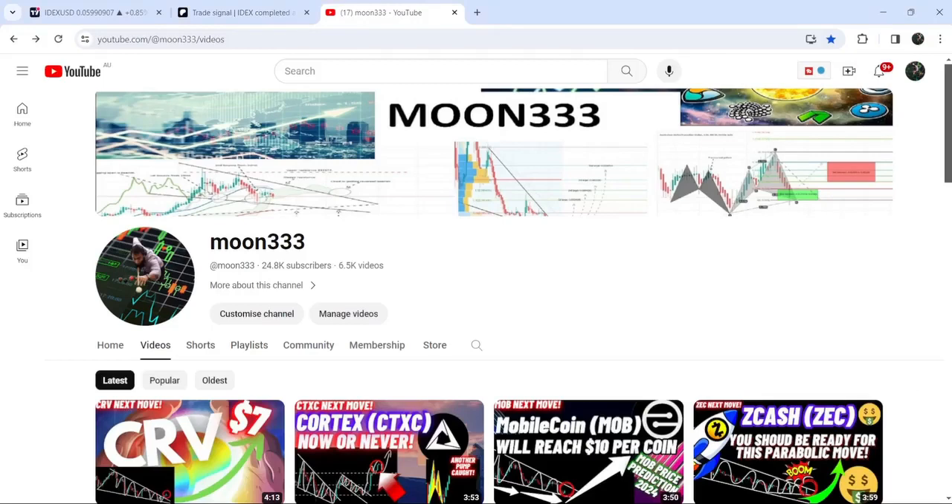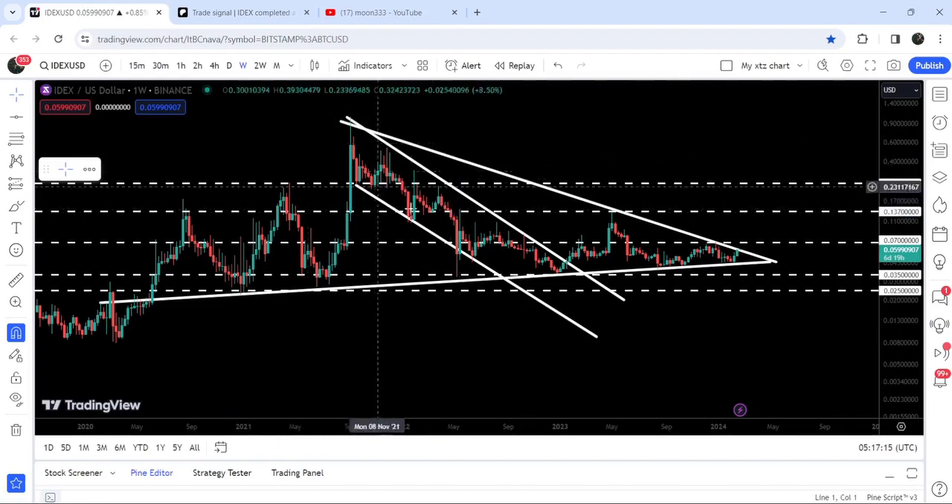Hey friends, this is Atif over here, and welcome to the new update on IDEX. On a weekly time frame chart, IDEX has already broken out of this quite big and long-term down channel, and after that, the price got rejected by this long-term downtrend and resistance of a very, very huge symmetrical triangle.